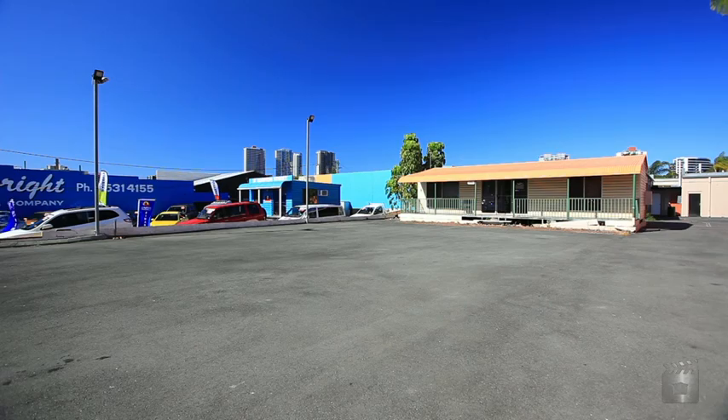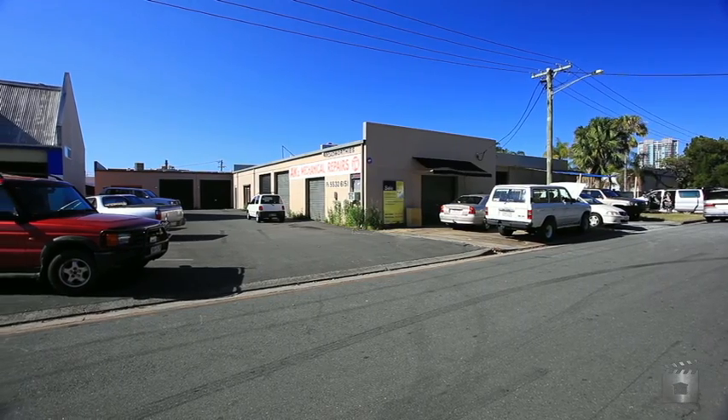Both properties will be auctioned separately — 35 Egerton Street and 11 Nesbitt Street, Southport.